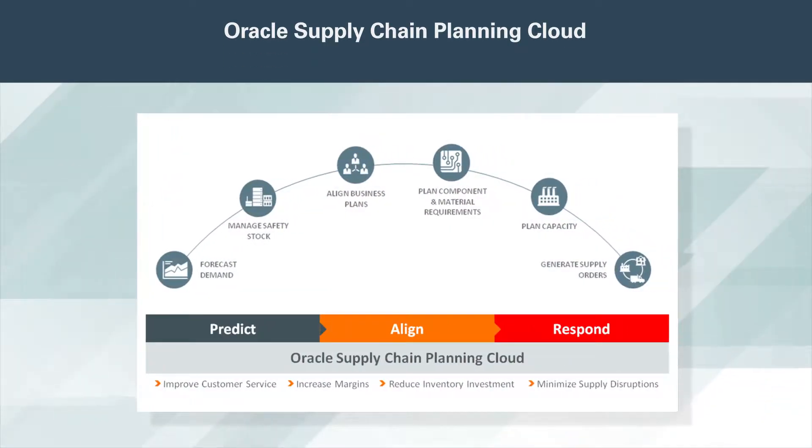Today's supply chains are more global, complex, and volatile than ever. To increase revenue and reduce costs, you need adaptive supply chain planning that's faster, simpler, and more intelligent than your competition.